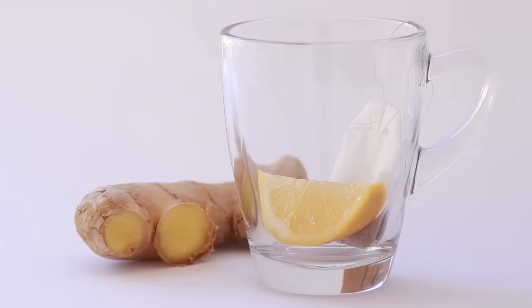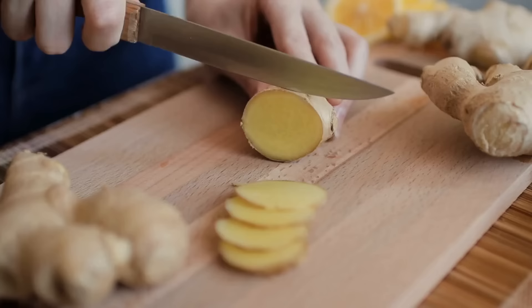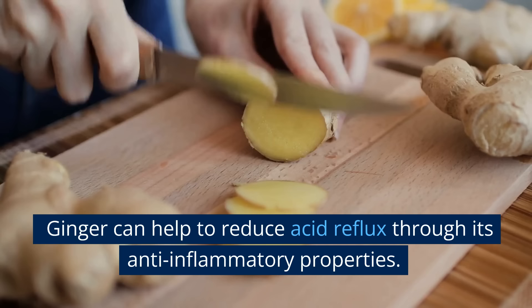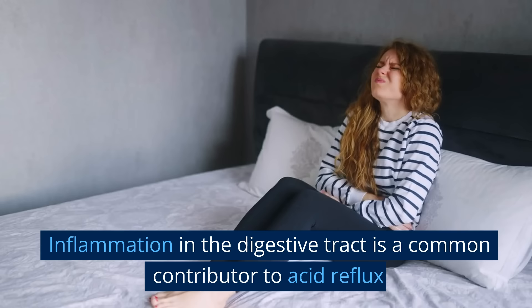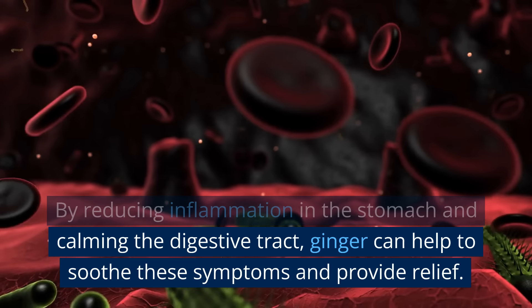Number two: Ginger. Ginger is a versatile and effective natural remedy for a wide range of digestive issues, including acid reflux. This powerful root has been used for centuries to alleviate symptoms of digestive distress, and its many health benefits have been well documented. One of the key ways in which ginger can help to reduce acid reflux is through its anti-inflammatory properties. Inflammation in the digestive tract is a common contributor to acid reflux, as it can irritate the delicate lining of the esophagus and trigger symptoms. By reducing inflammation in the stomach and calming the digestive tract, ginger can help to soothe these symptoms and provide relief.